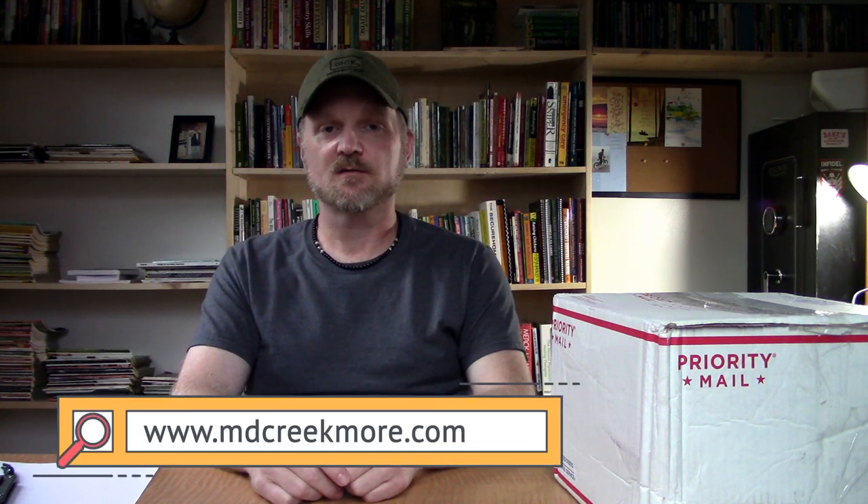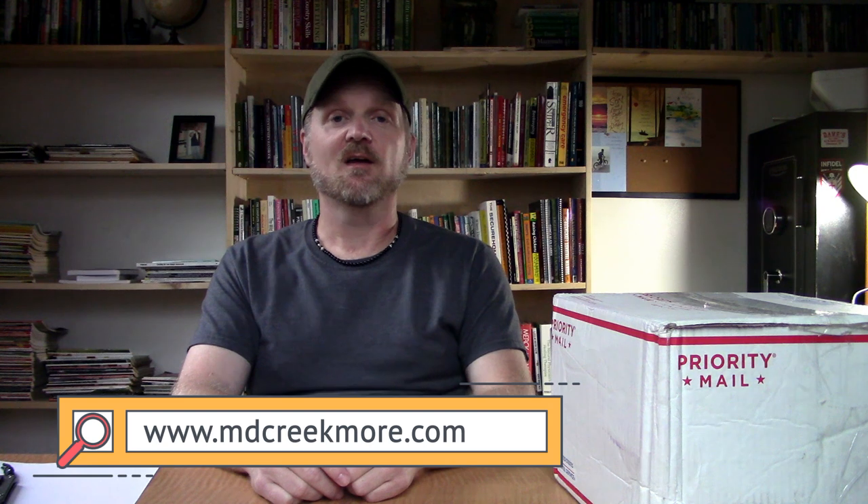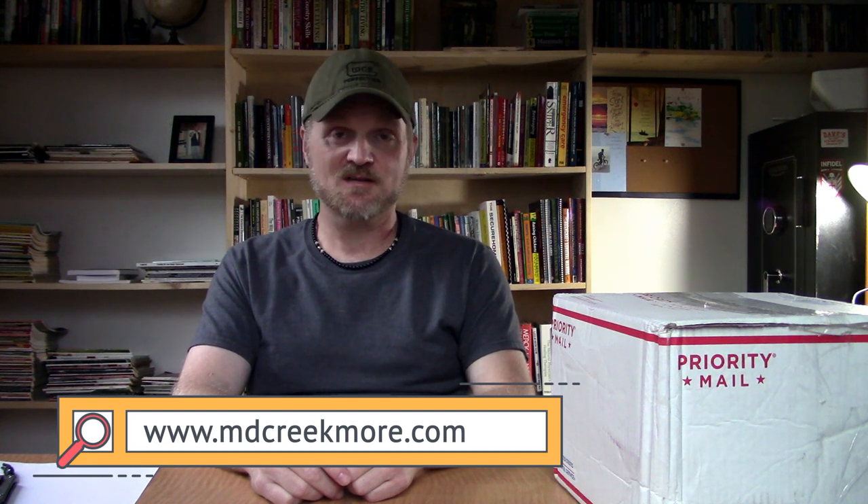Hey everybody, YMD Creekmore here. Today is October the 31st, Thursday, 2019. Yes, October the 31st. Spooky Halloween. If you go out trick-or-treating tonight, be safe and be careful.